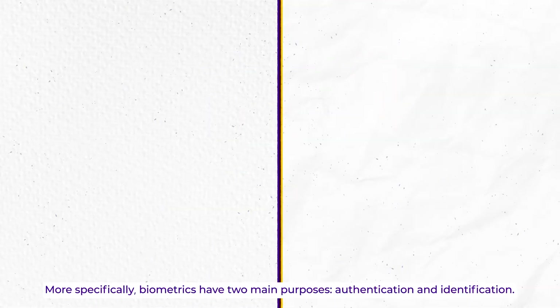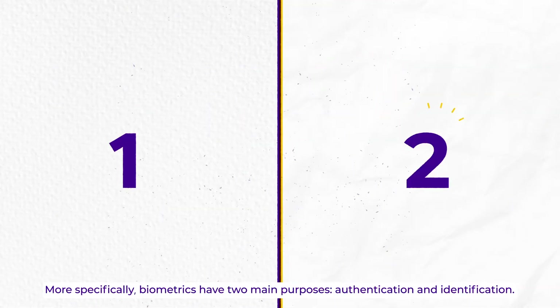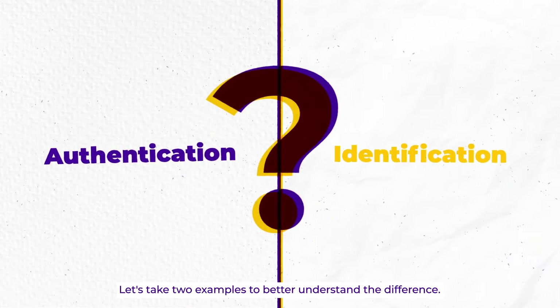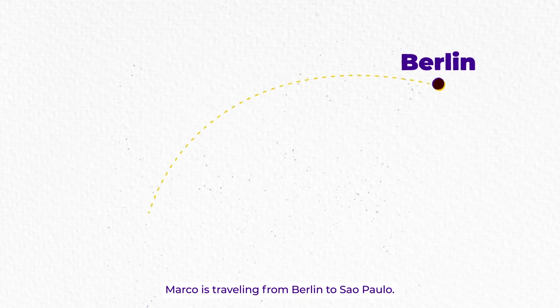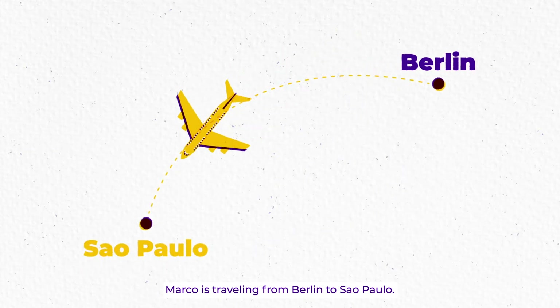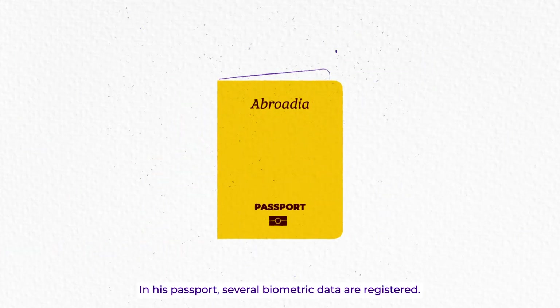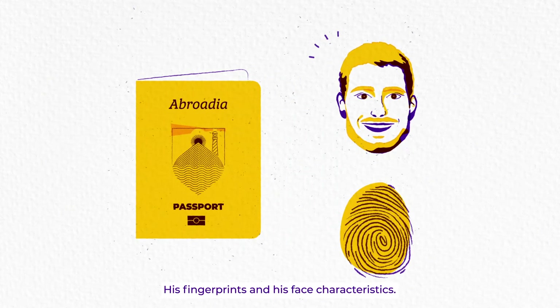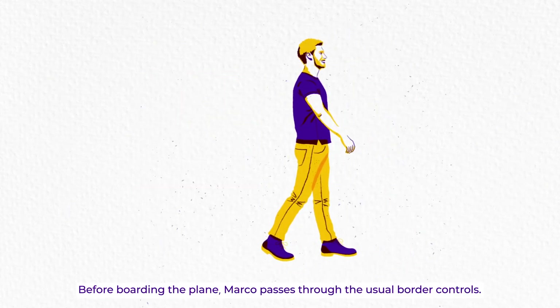More specifically, biometrics has two main purposes: authentication and identification. Let's take two examples to better understand the difference. Marco is traveling from Berlin to Sao Paulo. In his passport, several biometric data are registered — his fingerprints and his face characteristics.